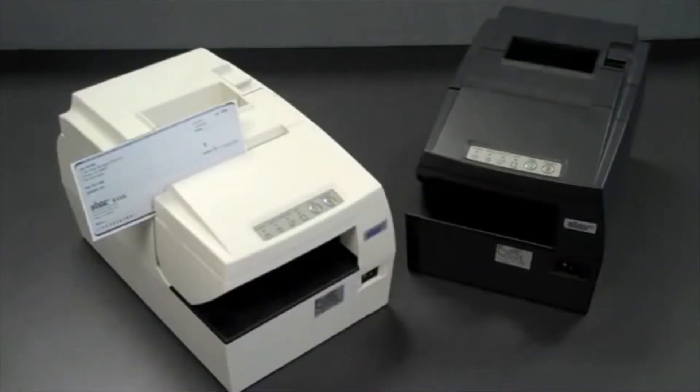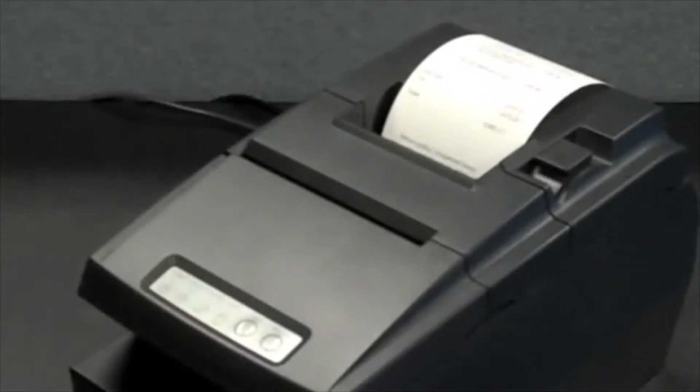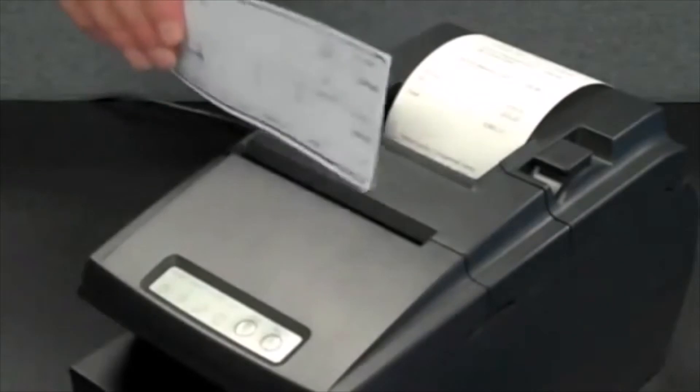The HSP7000's intuitive design allows users to print on the front or back of checks and read the MICR in one pass. This removes the complications of manually or mechanically flipping a check, and thus saves time at the checkout line.